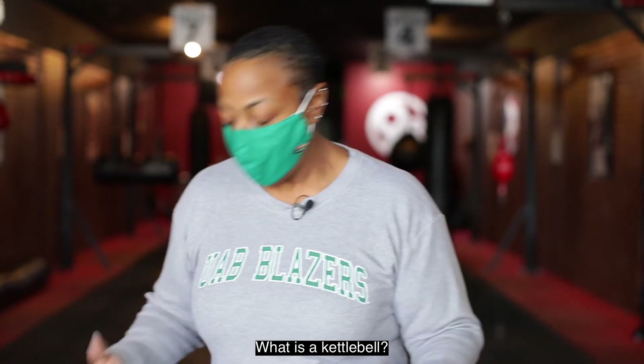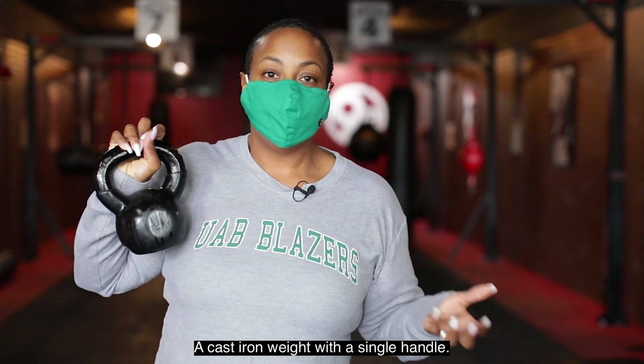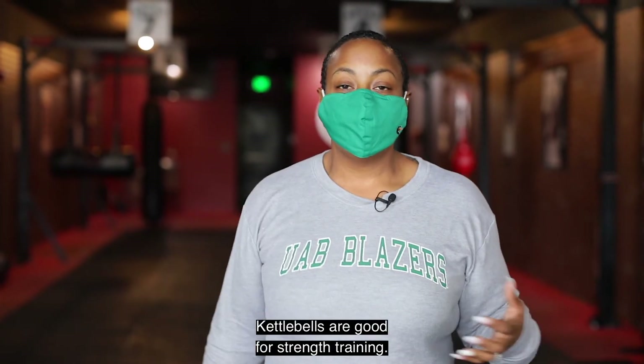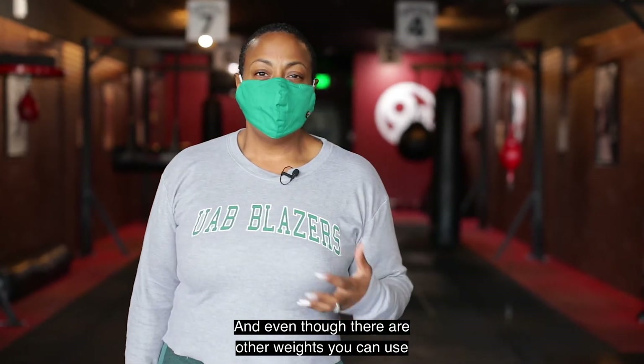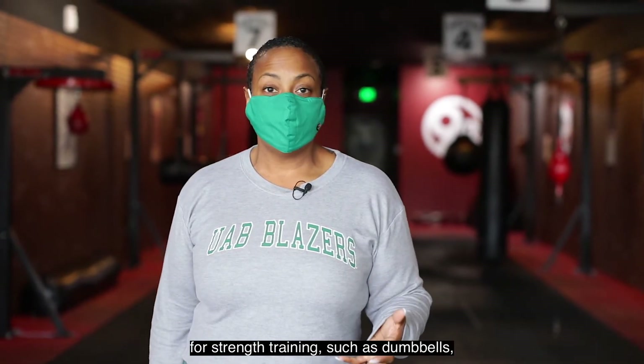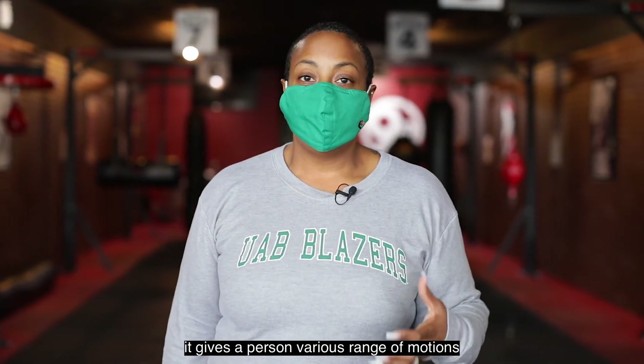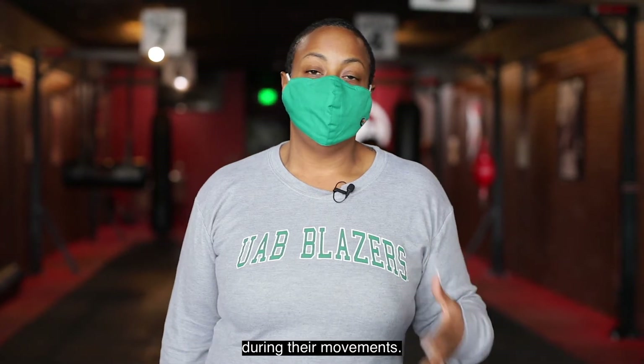I started looking through my fitness inspirations on YouTube and Instagram, and I came across a total body kettlebell workout. What is a kettlebell? A cast iron weight with a single handle. Kettlebells are good for strength training, and even though there are other weights you can use, such as dumbbells, kettlebells tend to be better because of the handle — it gives a person various ranges of motion during their movements.